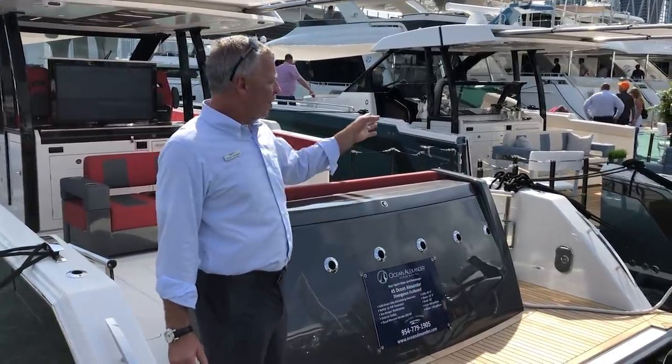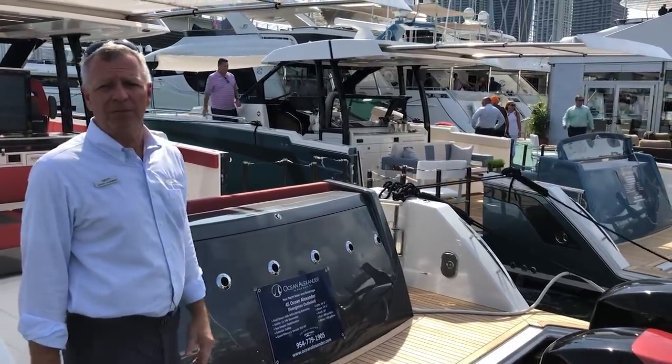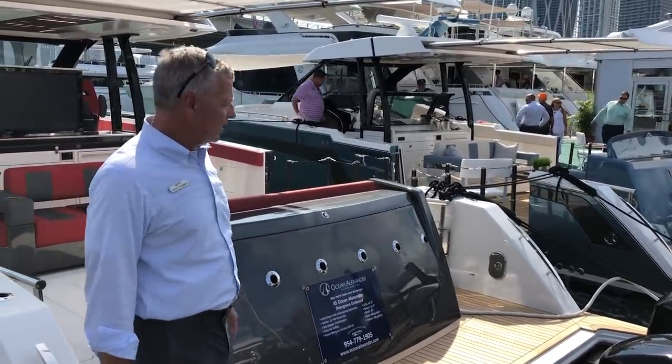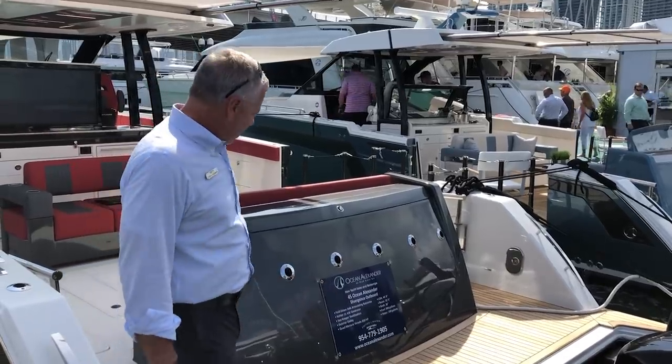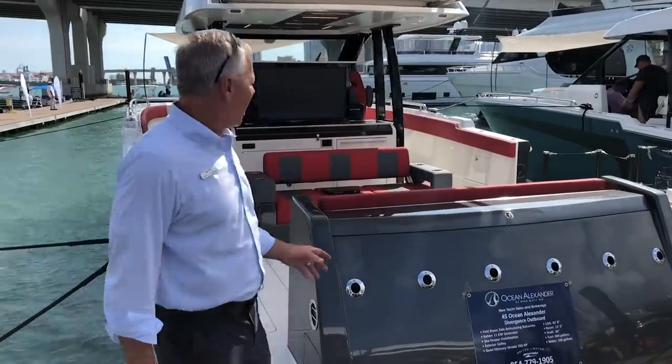You'll see two models. One's more for pleasure cruising, and this one's more sport — it's got some fishing apparatus to it, and we're going to take you through both. When you start, you're going to see it's a big boat: 45 feet, 13 and a half feet wide. But it feels bigger when you get inside.